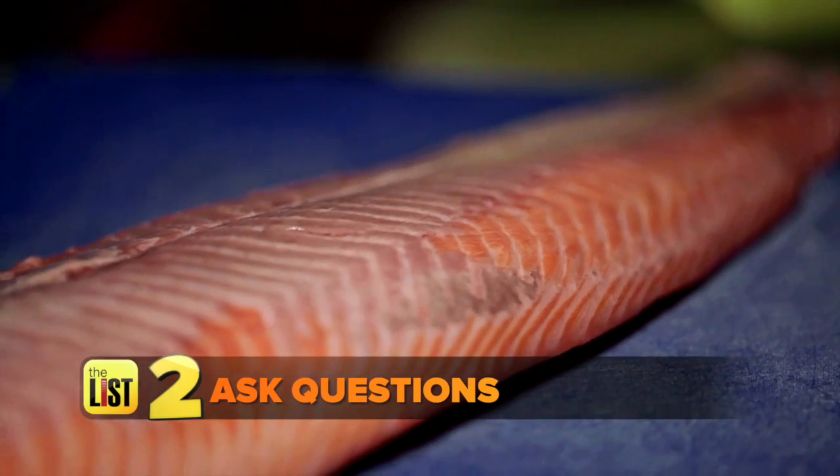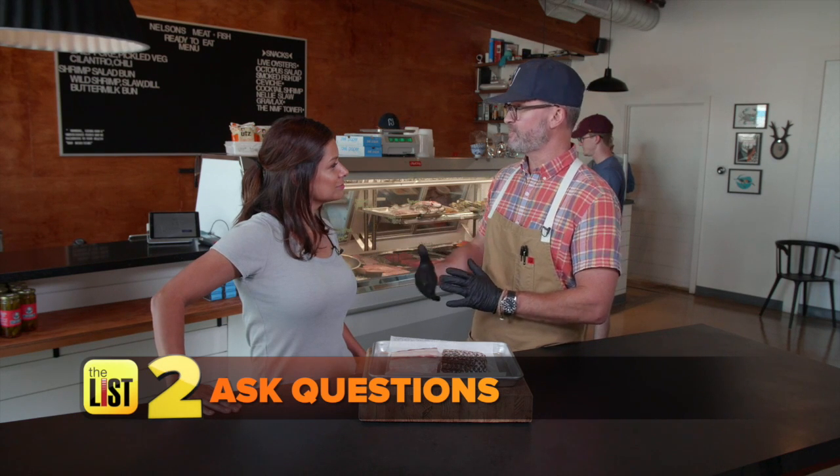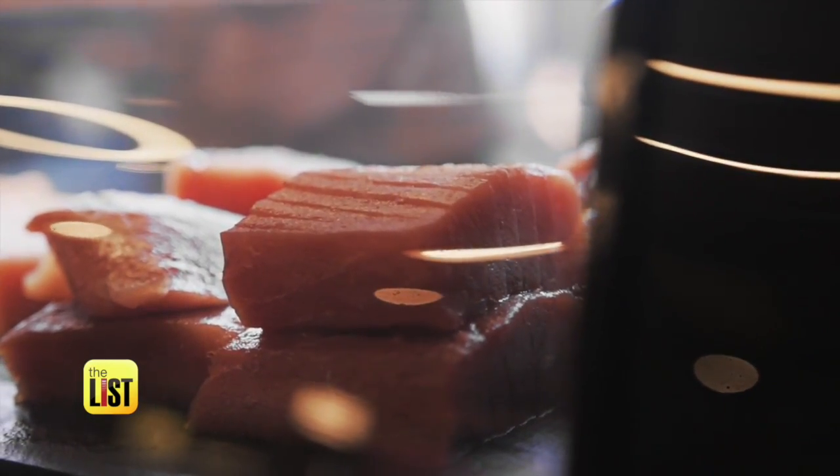Next, ask questions. A couple things you want to talk about: where is the fish from? Who are the fishermen that person is buying it from? Because if you're landlocked, remember that fish is coming from somewhere else. Also ask when the fish arrived and how it was caught.